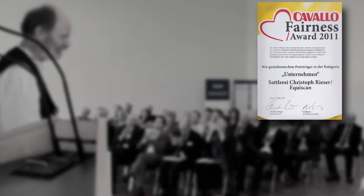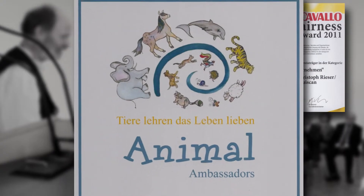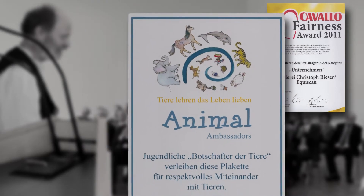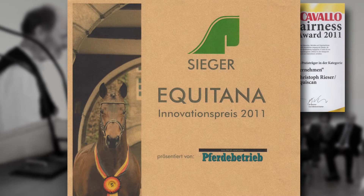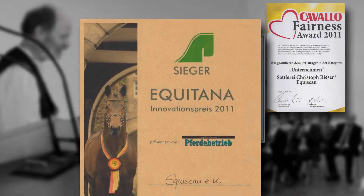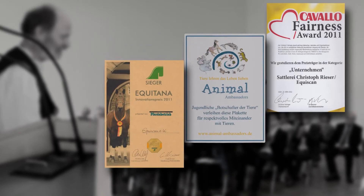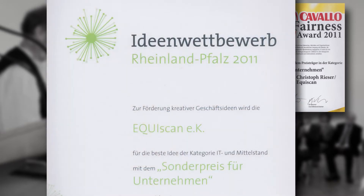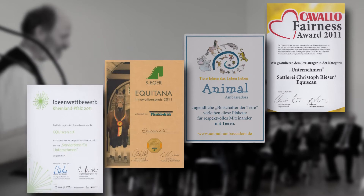Being honoured by a jury of young people called the Animal Ambassadors is something very special, because the prize is all about treating animals fairly and respectfully. The Equitana 2011 granted the Innovation Award for the innovative method to measure and reproduce the horse's back to actively protect the horse's health and protect the horse owner from spending money on non-fitting saddles. The Chamber of Commerce and the College of Kleblensk also awarded the innovative business model and its potential in opening new business opportunities worldwide via the Equiscan online platform.